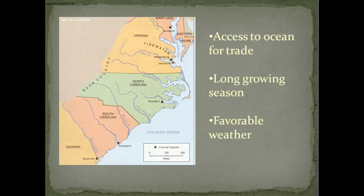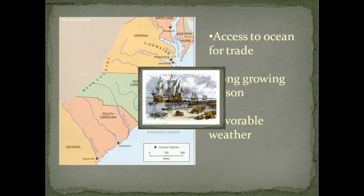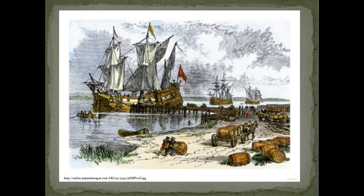This area was settled because it had great access to the ocean for trade and had a really nice long growing season and favorable weather — something we don't have here in Minnesota. So picture this: you are going to be walking the pier onto this boat. Can you smell the salt air? Can you feel the breeze on your face? I can hear seagulls crying in the distance. Let's get ready — we are going to the Southern Colonies.